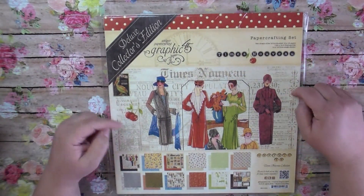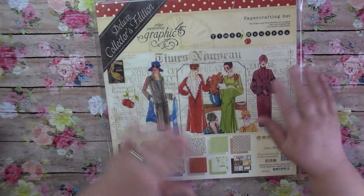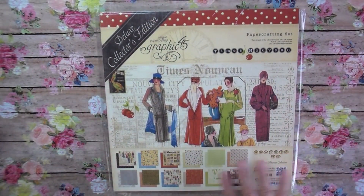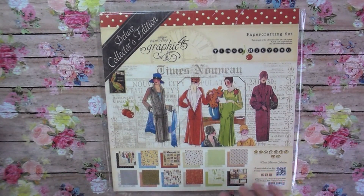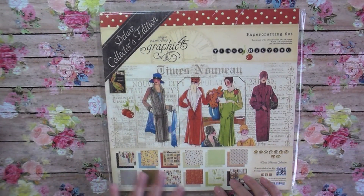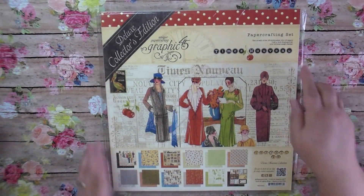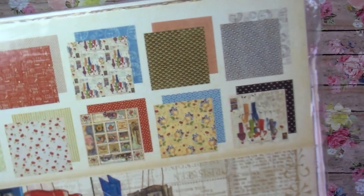Do you guys like Graphic 45? Let me know in the comments below! I'm thinking about doing a short Graphic 45 series because I have so much I've been hoarding and I really want to use my stuff this year. This is the Times Nouveau collection — I'll be happy to do a flip-through if you'd like, just let me know in the comments.